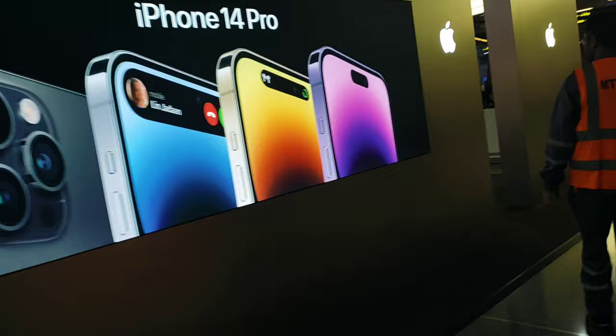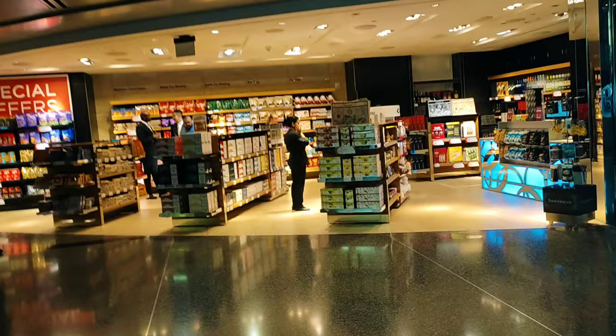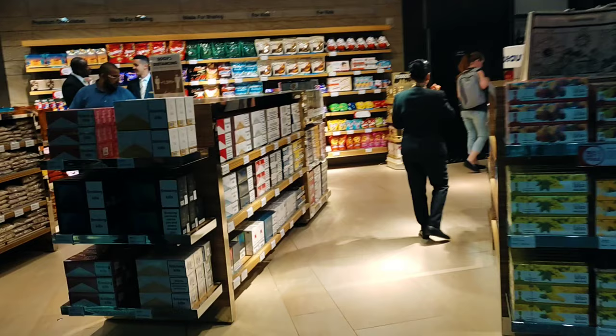This is the Apple store I have visited. On this side there are cigarettes — if you want to see, I will give you a look. These are the cigarettes.